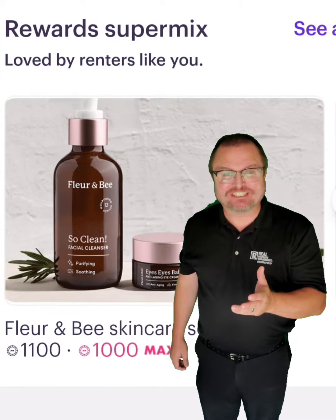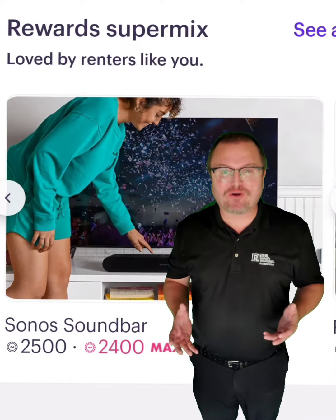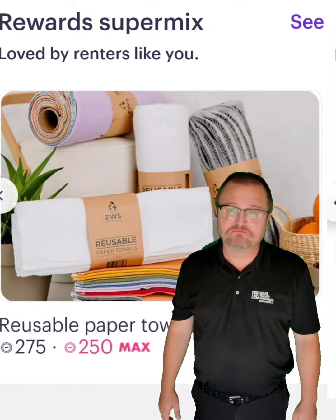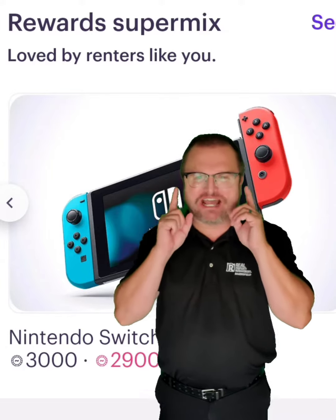A skin care set — heck yeah, everybody needs those. Xono Sound Bar — heck yeah, sign me up. Reusable paper towels. I didn't even know that existed. Cool. Nintendo Switch. Oh, that is awesome!